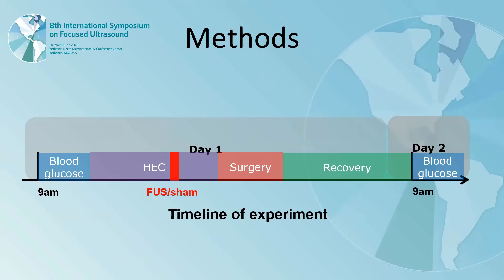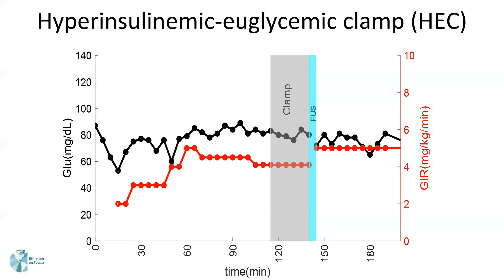Our study was performed over two days. In day one, we measured the blood glucose and then performed an HEC clamp with or without ultrasound intervention, and then we induced surgical stress by resection of the intestine. After closure, the animals were sent back to the home cage for recovery overnight. In the next day, we measured the blood glucose level at the same time.